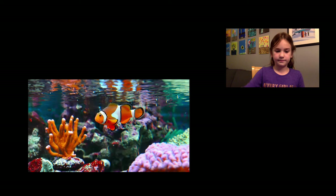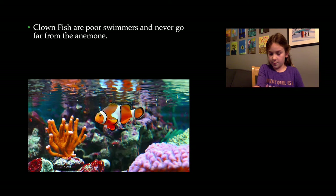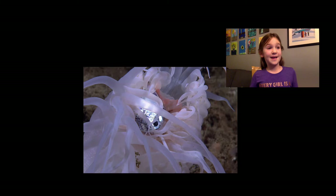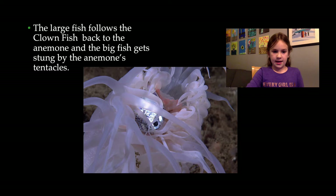The clownfish is a very poor swimmer and it doesn't go far away from the sea anemone, but when it does, its bright colors attract other fish. The fish think, 'Oh, there's a clownfish, let me go into the sea anemone' — and then they die. The larger fish follow the clownfish back to the sea anemone, but the big fish get eaten and stung by the sea anemone's tentacles.